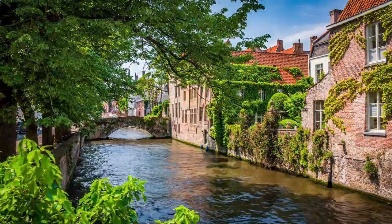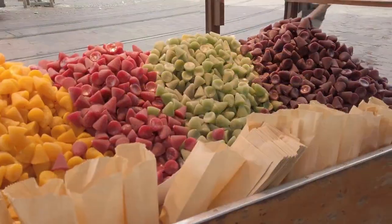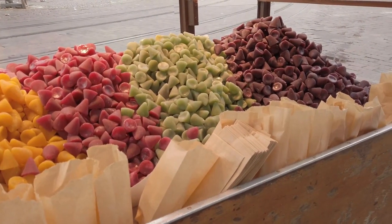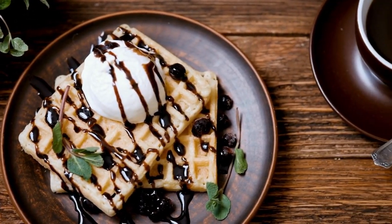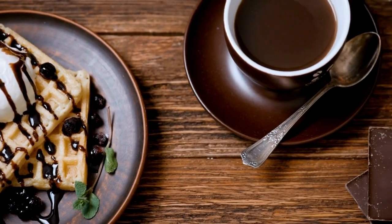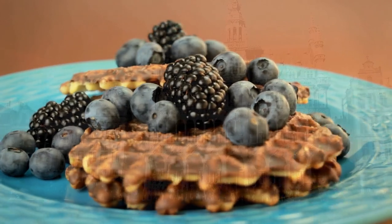Feel the thrill of adventure as you kayak along the scenic river, surrounded by nature's beauty. Indulge your taste buds with delicious Belgian treats, from savory delights to sweet surprises. Explore ancient castle ruins and iconic landmarks, each with its own story to tell. In Derby, every moment is an adventure waiting to happen.